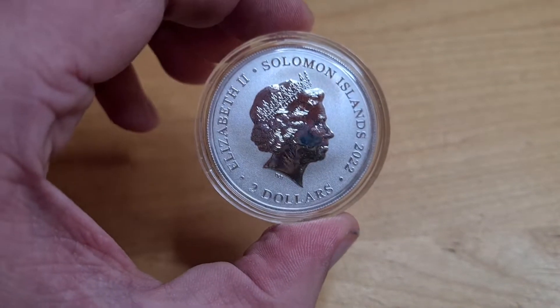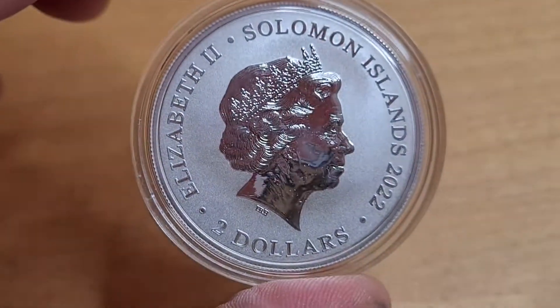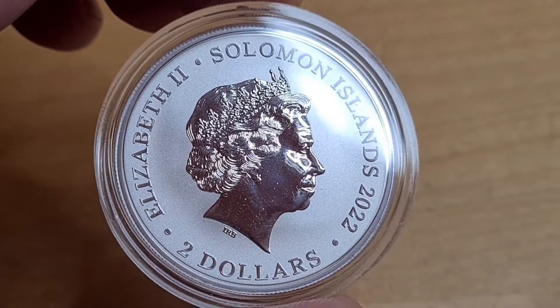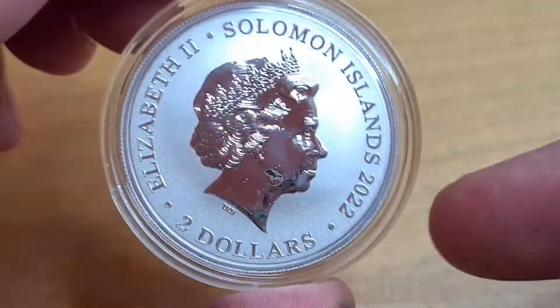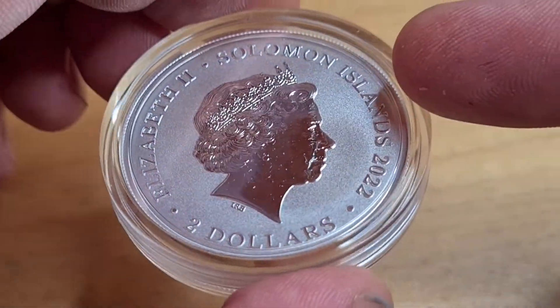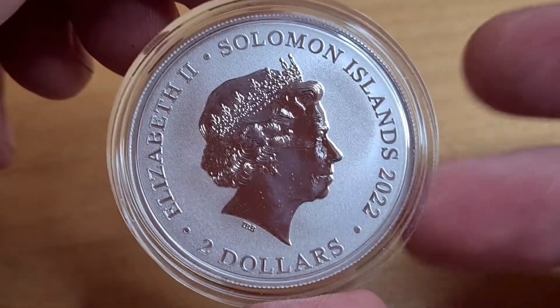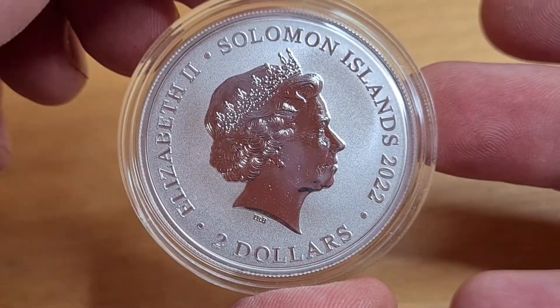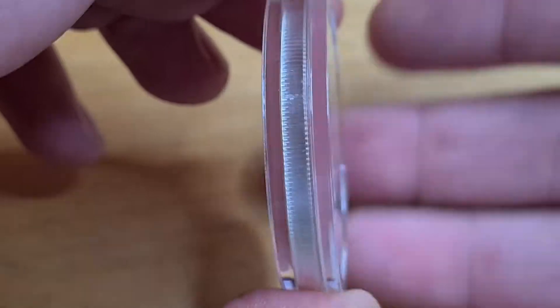And here we are right now with the Mary Read. On the face value here, let's zoom in slowly. We have Queen Elizabeth II, the Solomon Islands, 2022, and we have a $2 denomination. You can see down below, just under the Queen's neck, IRB. Again, it has a really gloss and a slight matted background. It's the side I put face down, so I'm not really that fussed about it. It is a really good coin. It's a 10,000 mintage. It has a reeded and/or milled edge going around the side.